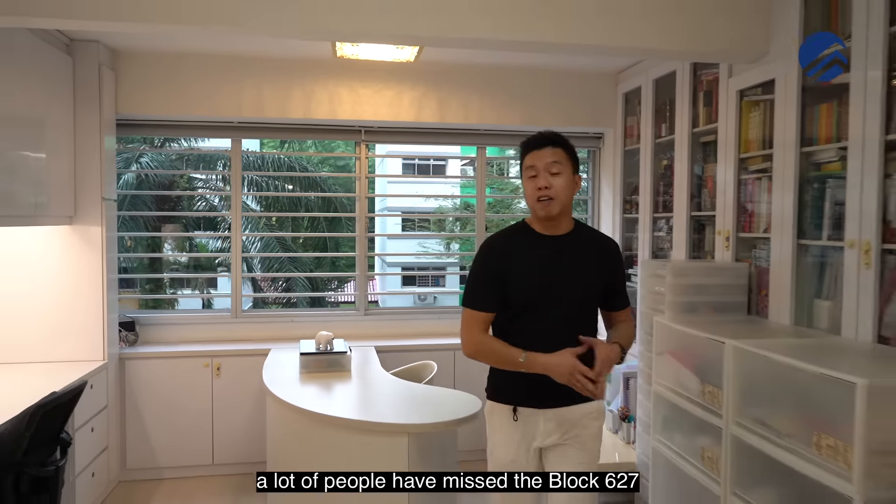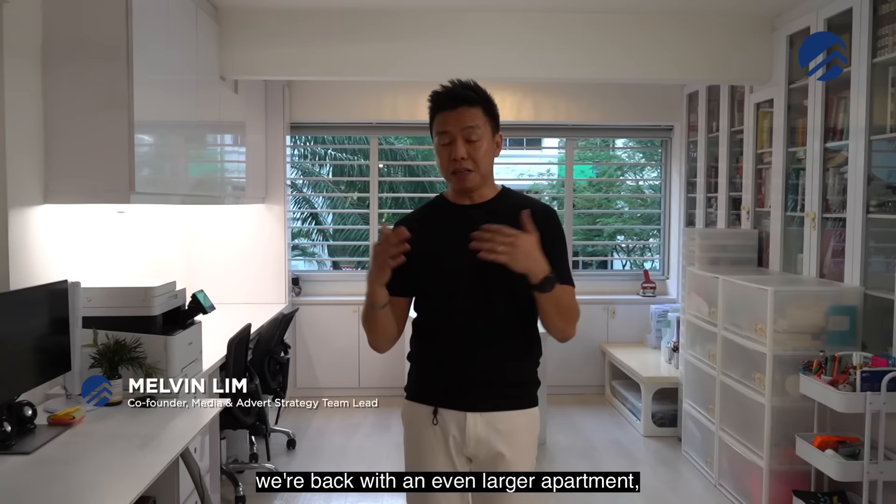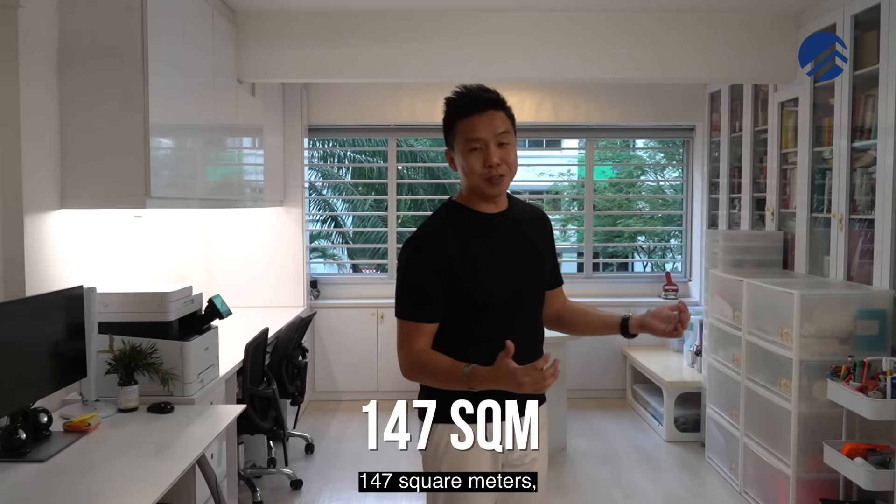Previously a lot of people missed the block 6275 room that we sold, which is right beside the UTMRT station. This time around we're back with an even larger apartment — the executive apartment at 147 square meters — and I think you would not want to miss this.